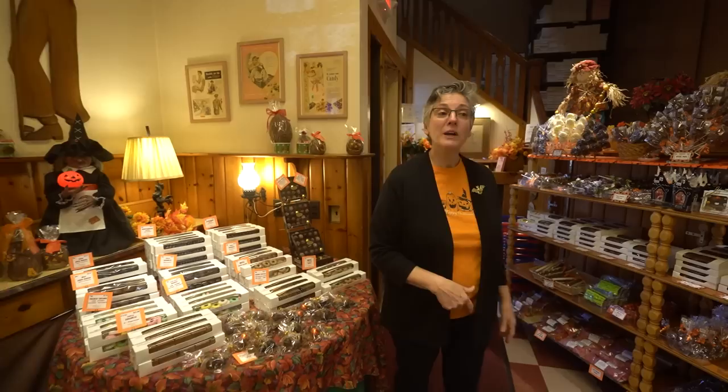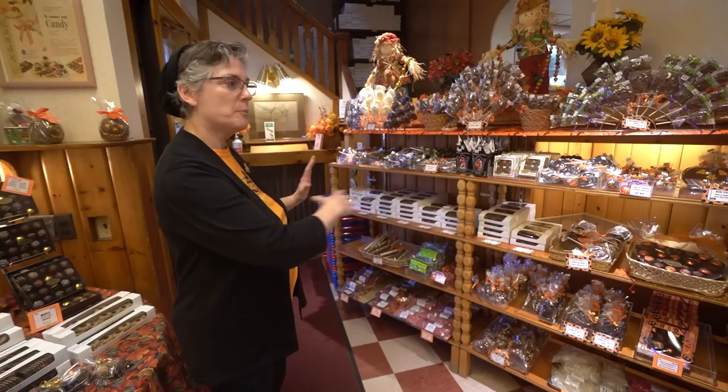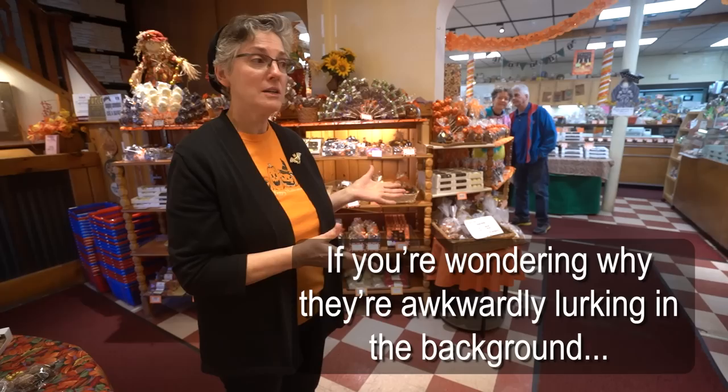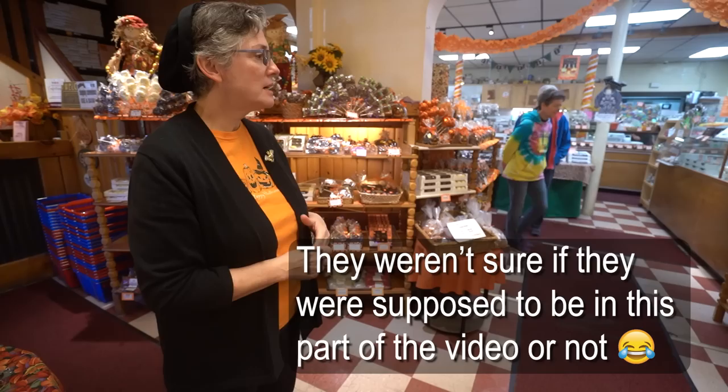Right now the store is ready for Halloween — it's less than a week now. We like to have the holiday, whatever's going on, be what customers see first. So we have our Halloween molds wrapped and ready to go, and there's another center shelf that's full of Halloween as well. Everything will get switched over when Halloween's finished — everything will be turkeys. Thanksgiving is a big holiday for us. We sell a lot of turkeys, a lot of candy and nuts, a lot of special packed assortments.